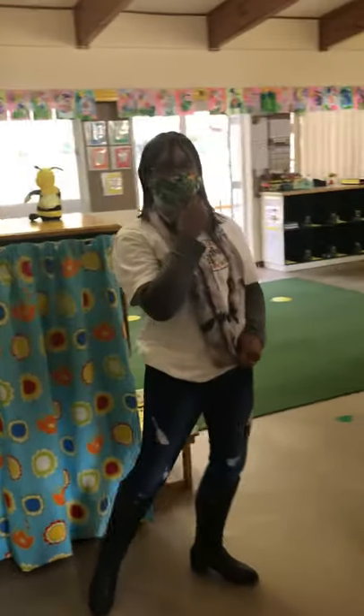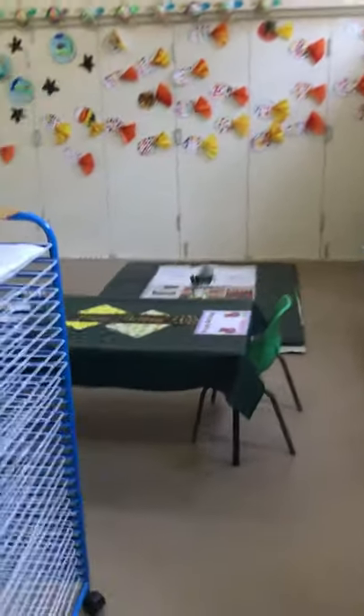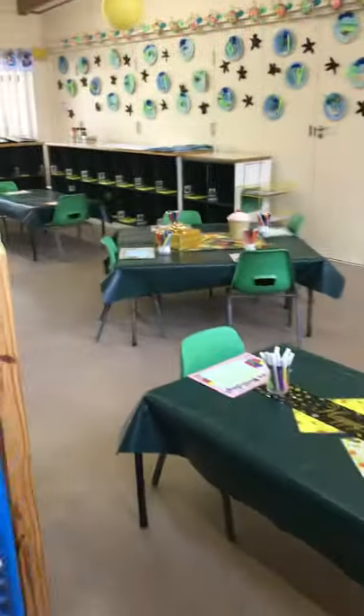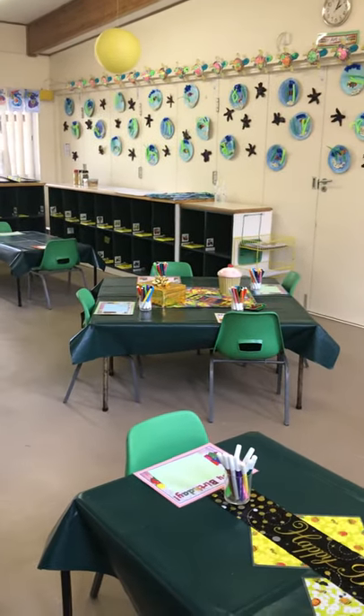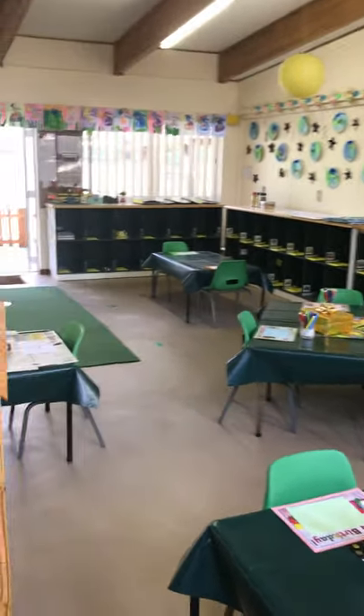Hi busy bees, I miss you but I'm looking forward to seeing you back on the 6th — and remember, wash your hands and stay safe. Looking forward to seeing you all when you get back on the 6th of July. Sending lots and lots of love — our classroom is ready and we cannot wait to see you!